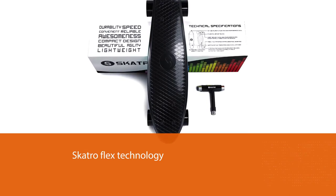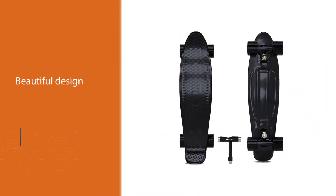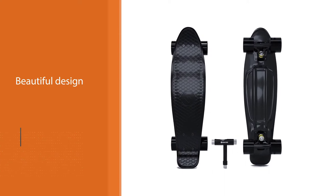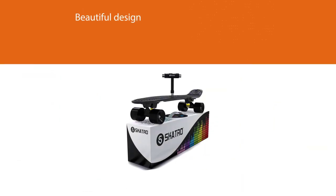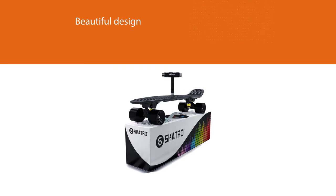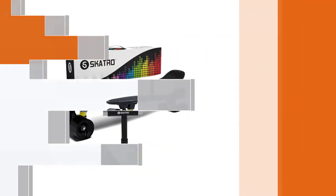With the ABEC-7 bearings, you can expect this skateboard's movement to be significantly enhanced. They are known to have tremendous efficiency, which makes them reliable. Do you need a skateboard that will promise comfort even on bumps? The Scatro Flex technology comes to provide precisely that.